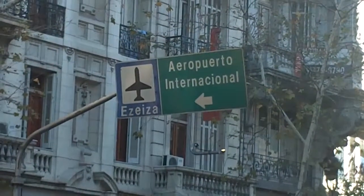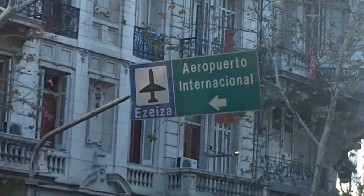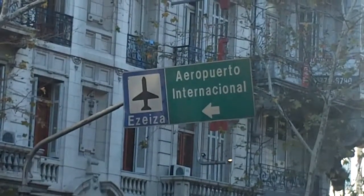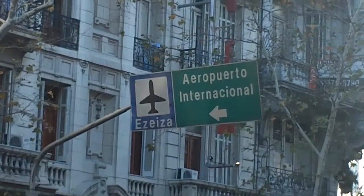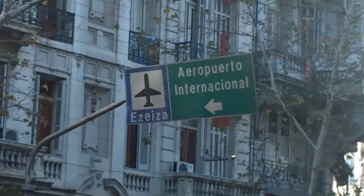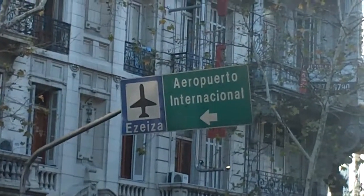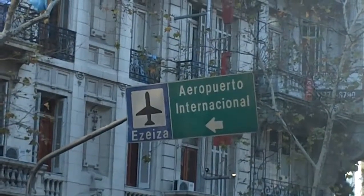Ezeiza Airport, the international hub for Buenos Aires, is nowhere close to the center of the city. But you see these signs all over the place because there are so many travelers who arrive at the domestic airline hub at Aeroparque and need to make the 45 minutes to an hour drive from Aeroparque to Ezeiza. So you see signs on the streets directing folks through the city to get between the two airports.